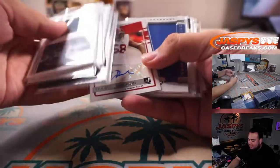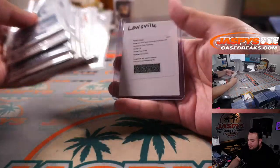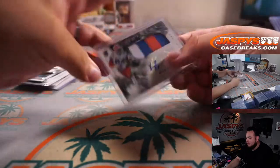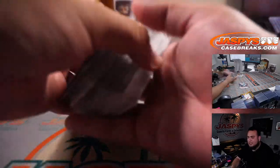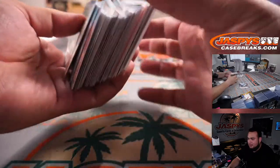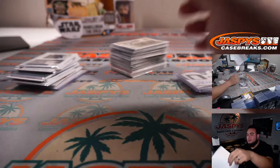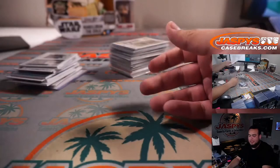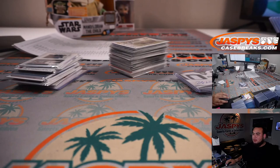All right, there you go guys — there's all the relics and autographs, some really nice stuff. We'll be top-loaded in Penn State for you guys. We did get some nice ones though — nice Kyle Pitts, nice Mac Jones, Zach Wilson, and a lot of other nice hits. So appreciate you guys. This was break number five — number six is in the store. JaspeysCaseBreaks.com. Thank you very much!